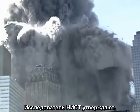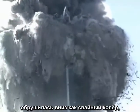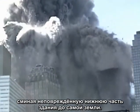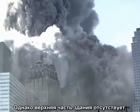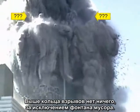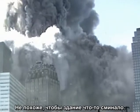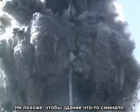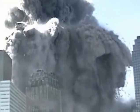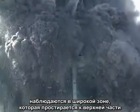The NIST investigators have claimed that the top section of the building, above the plane impact point, came down like a pile driver, crushing the undamaged lower section of the building all the way to the ground. The top section of the building is, however, noticeably absent. There is nothing above the ring of explosions except for a fountain of debris. Can you see a pile driver? It does not appear that the building is being crushed by anything. The waves of destruction and explosive ejections of material are occurring over a wide zone that continues all the way to the top of what remains of the building.